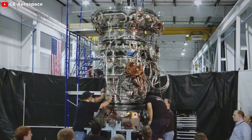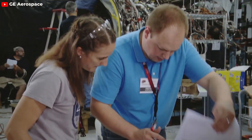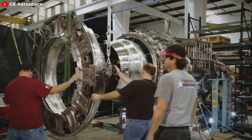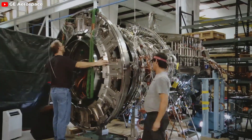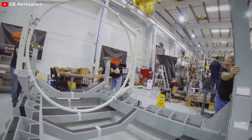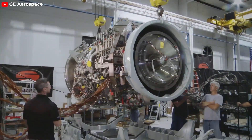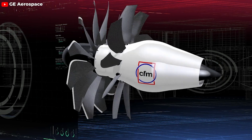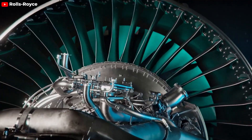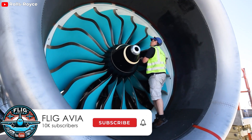The GE9X engine, a testament to General Electric's innovative prowess, serves as the powerhouse for Boeing's 777X and ushers in a revolutionary phase in aviation. Renowned for its formidable power and exceptional efficiency, it has become the preferred engine among premier airlines, establishing itself as a pivotal element of contemporary aerospace engineering. With its forward-looking design, the GE9X is set to redefine air travel. However, with the advent of emerging technologies like the CFM Rise and Rolls-Royce's UltraFan, one might wonder how long the GE9X can maintain its dominance in the future — that's something only time can tell.